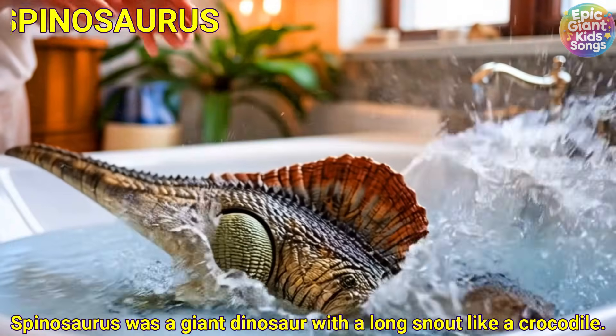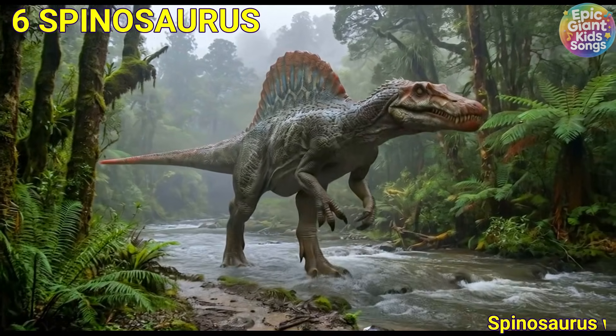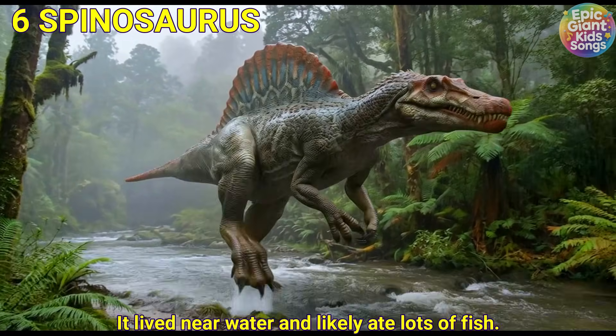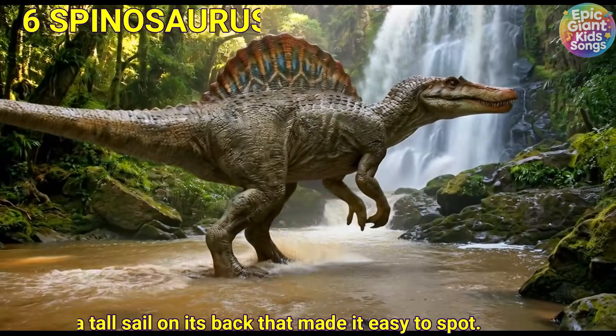Spinosaurus was a giant dinosaur with a long snout like a crocodile. It lived near water and likely ate lots of fish. It had a tall sail on its back that made it easy to spot.